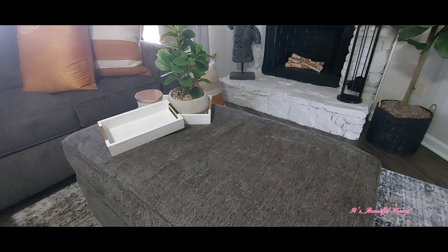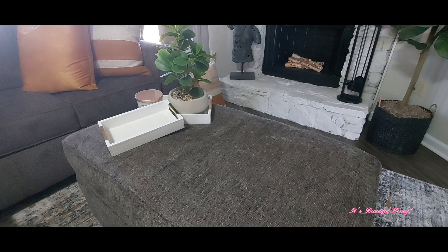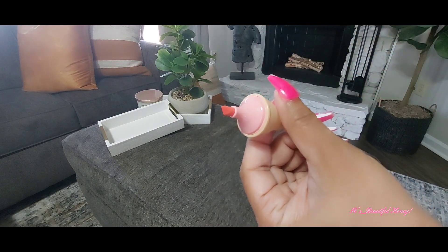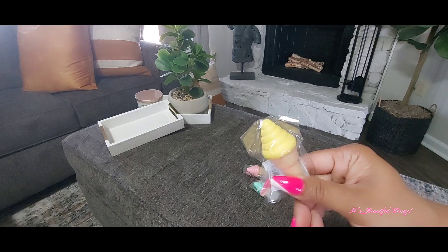The first thing we have here is this cute little ice cream cone, which is actually a highlighter. I'm going to take one out of the package so you guys can see it. Just open it, twist the top out there — and that's in the pink color. I just thought this was really cute and fun to have. I did pick these up in two other colors — the green and also in a yellow.